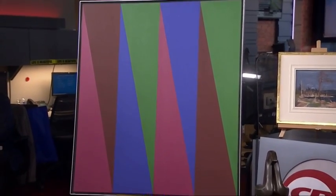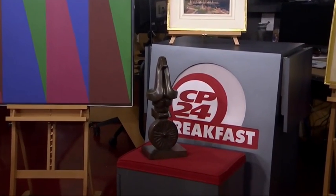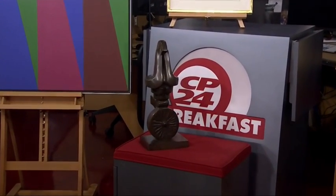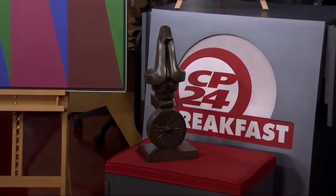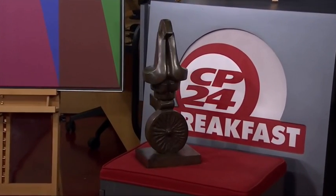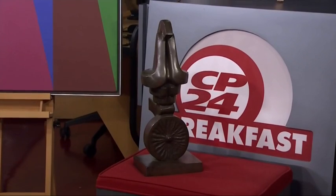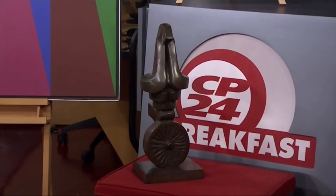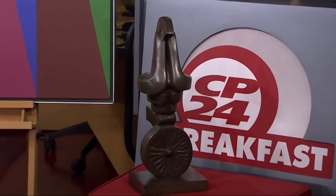Next, let's talk about the sculpture underneath the Thompson. This is Sorel Etrog — an internationally recognised sculptor. This is called Sunbird 2, and it carries a value of $25,000 to $30,000. What's remarkable is there are many different versions. There's a large version in the Art Gallery of Ontario, and also a version in a museum in the United States. So they're all over the world — a very popular artist, even internationally.